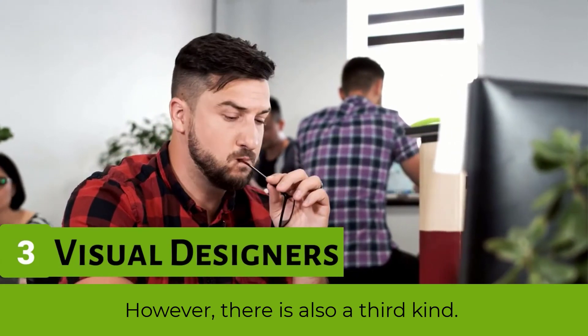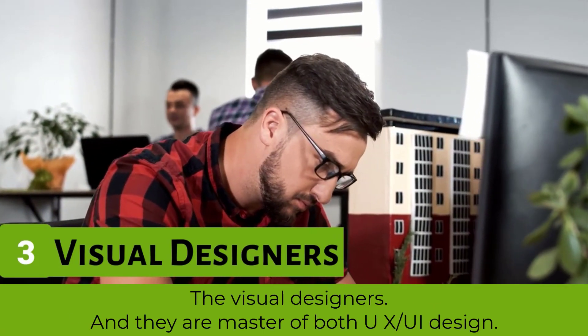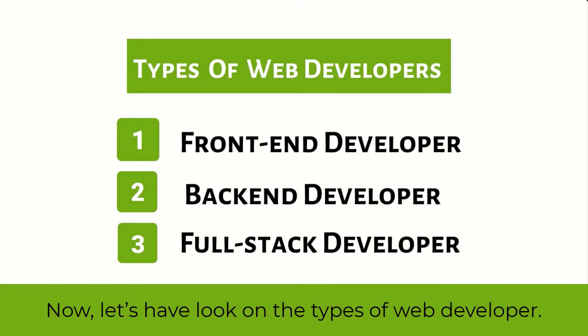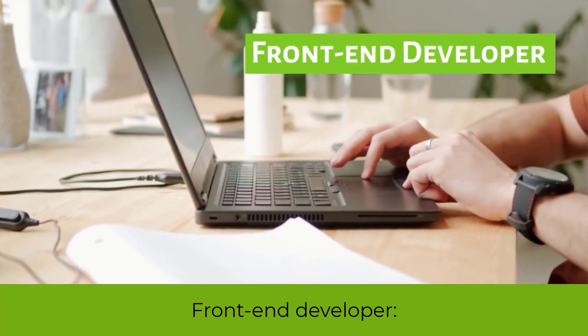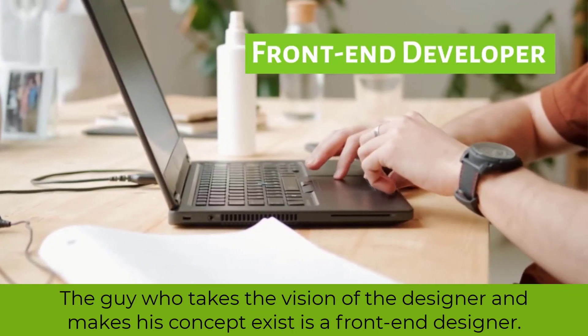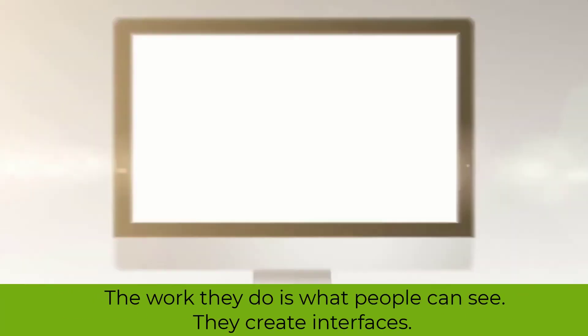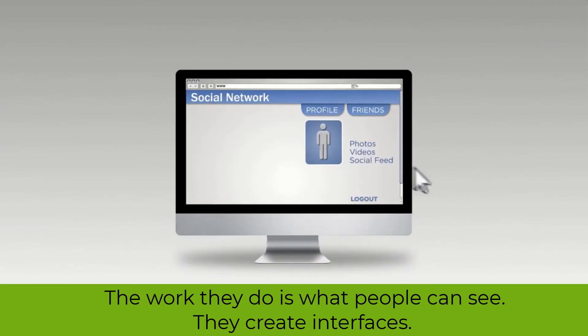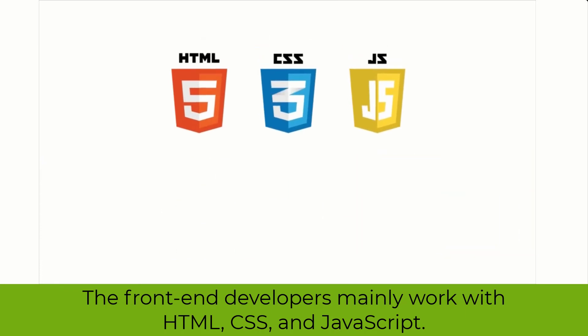There is also a third kind — the visual designers — and they are masters of both UX and UI design. Now, the types of web developers: there are three kinds. Front-end developer — the person who takes the vision of the designer and makes the concept exist as a front-end interface. The work they do is what people can see; they create interfaces. Front-end developers mainly work with HTML, CSS, and JavaScript.